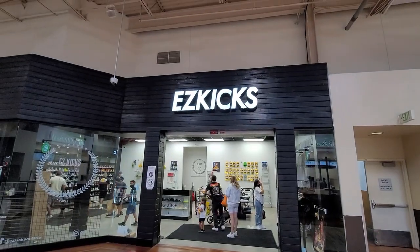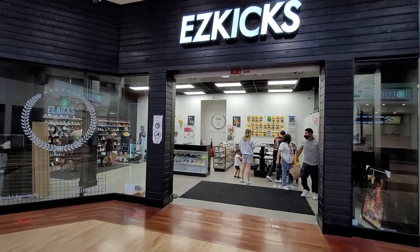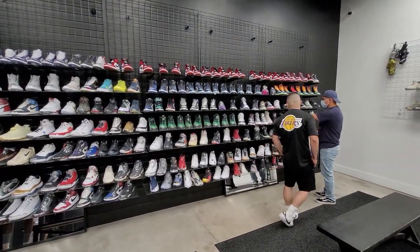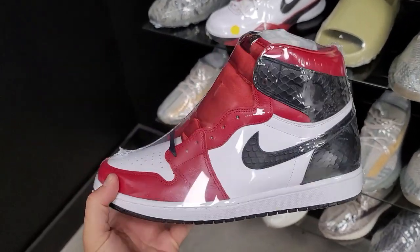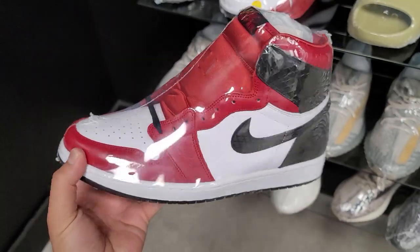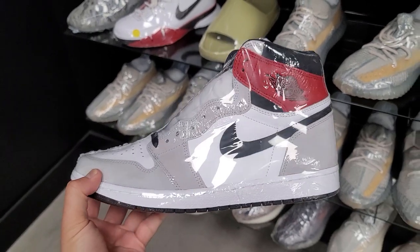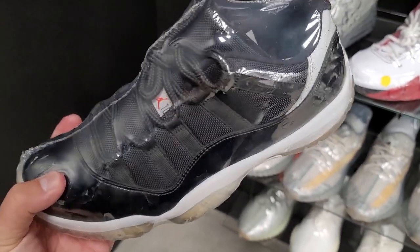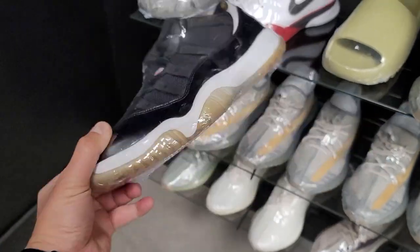Never been here — apparently they have a resale shop called Easy Kicks. Got quite a lot of heat here. The satin snakeskins going for $380 — I think that's kind of high, probably going for around $300 on StockX. $320 for the smoke grays. Got the Infrareds — used — going for $60 because of the replica box. That's super reasonable.